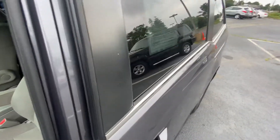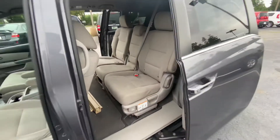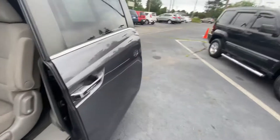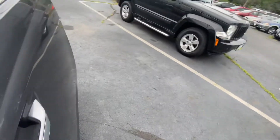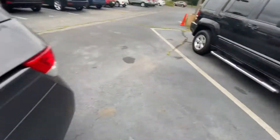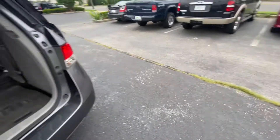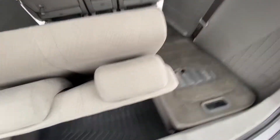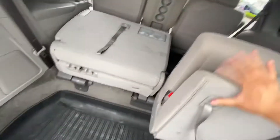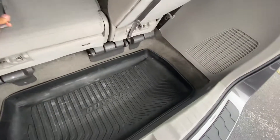Power doors. The third row is currently down right now, but it's very easy to put up. It's like a stow and go system.